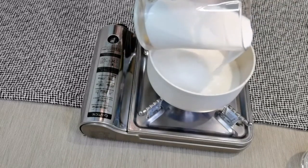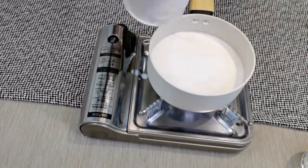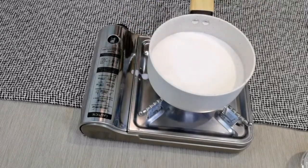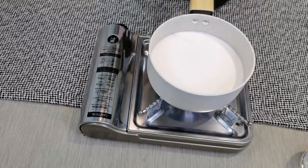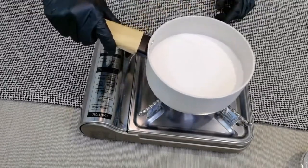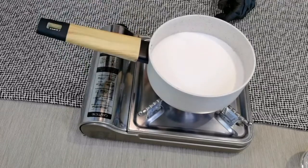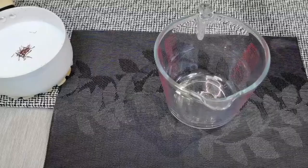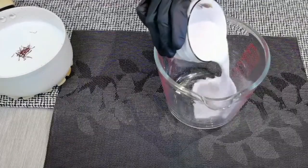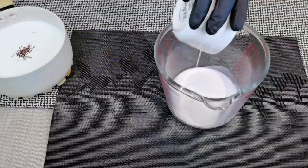If you are not comfortable using cow's milk, you can also use oat milk or almond milk. I have taken half a cup of fresh coconut milk.